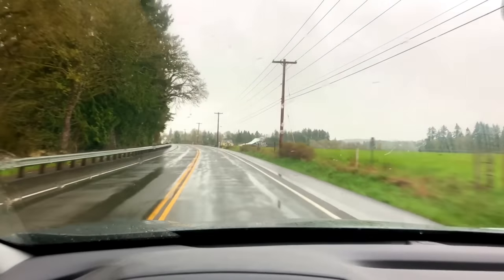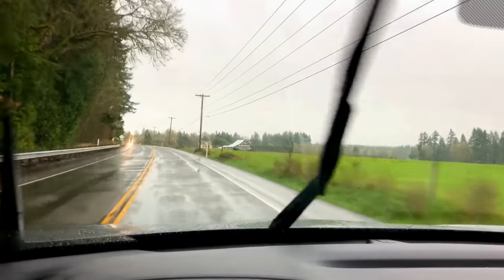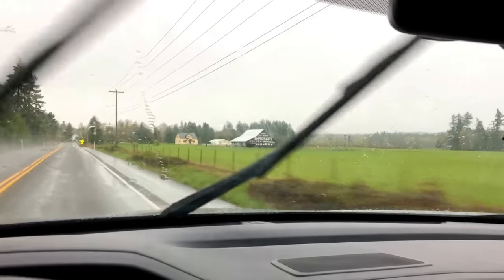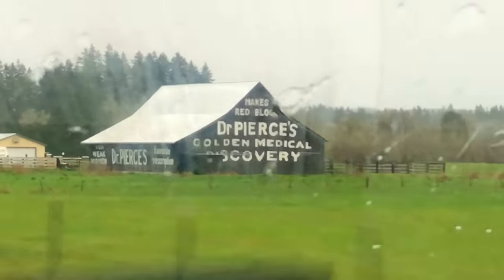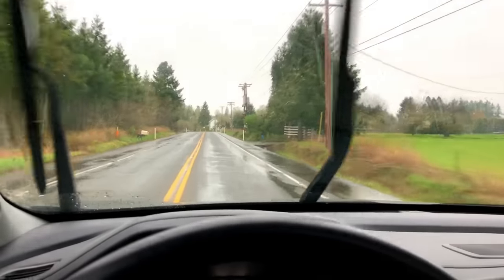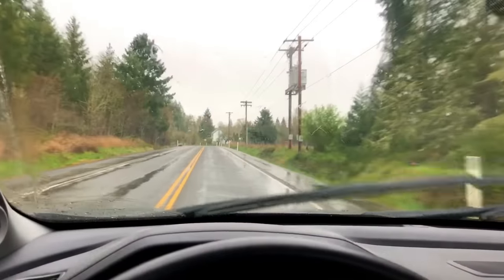I tell you what, that was less than a pleasing drive. Look at this - we're a long ways from sunset but look how dark it is out here already. That rain will do that. Well hello there you two - somehow or another we made it home safely. Oh, yucky yucky, oh man.